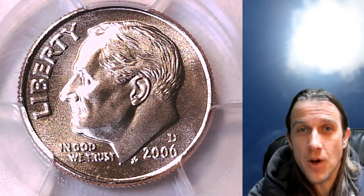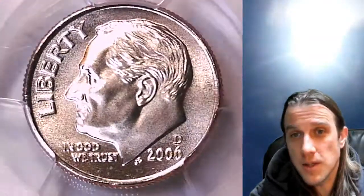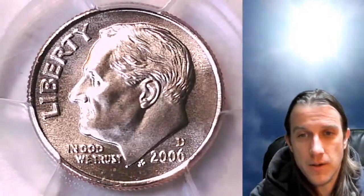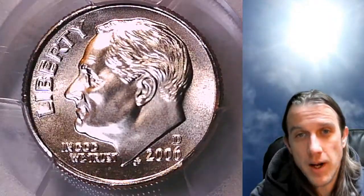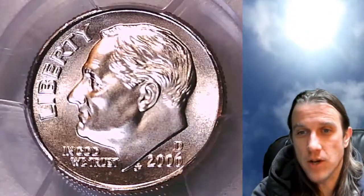Welcome back to Time Traveler's Coin Exchange. The next coin we're going to look at is a 2006 D Roosevelt Dime from the Denver Mint, graded by PCGS. It has been graded a special strike 68 and it's a satin finish coin — not a business strike, but a special strike satin finish.